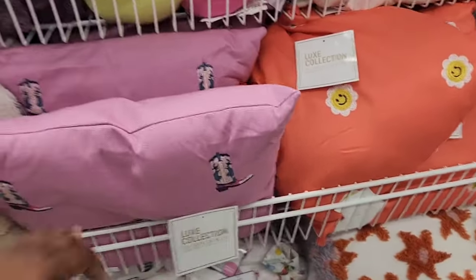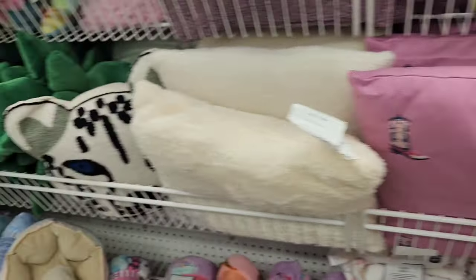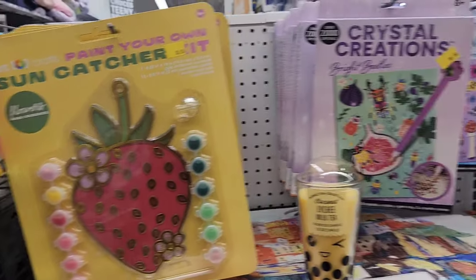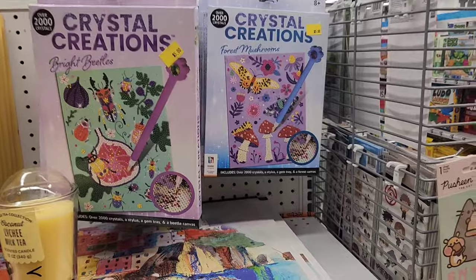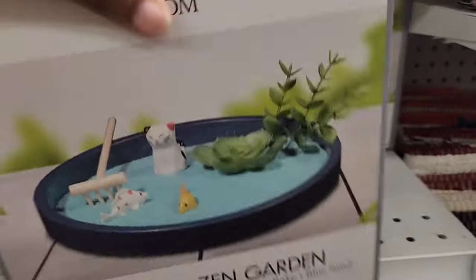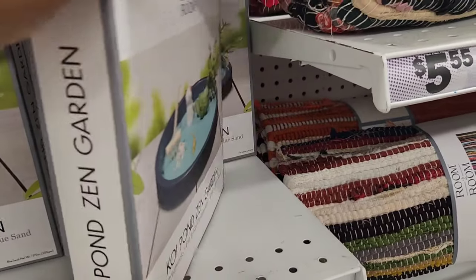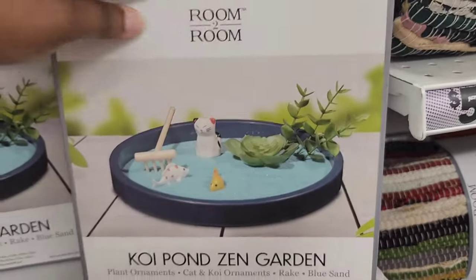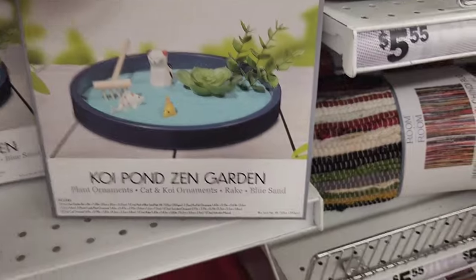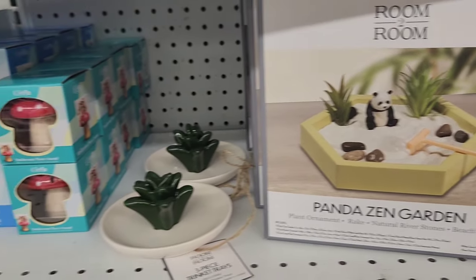These are the new decorative pillows they have — flowers and a cowboy theme. In the art section, they have sun catchers and crystal creations. Again, these are great to occupy kids during the summertime. These are some new zen gardens — a koi pond one with a cat in it, and a panda zen one. I think they're really, really cute.